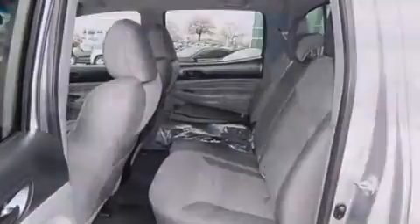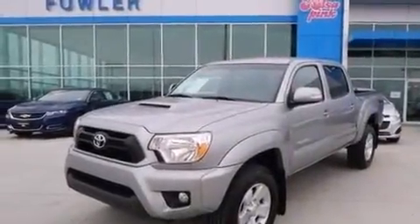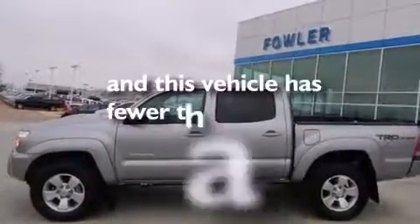Front multi-stage airbags, rear seat child-proof door locks, a pass-through rear seat, a remote entry system, and this vehicle has less than 2,000 miles.